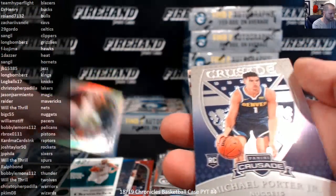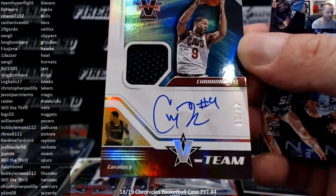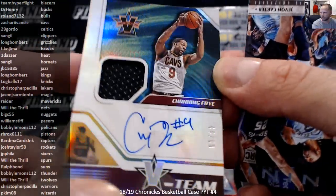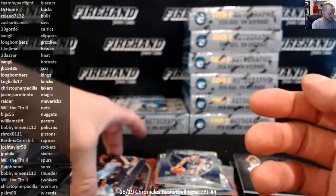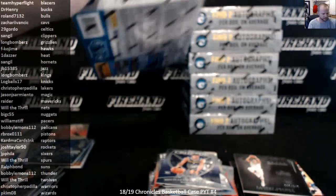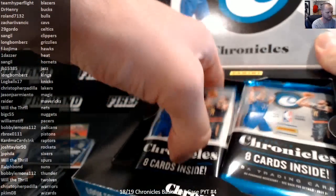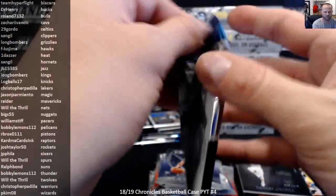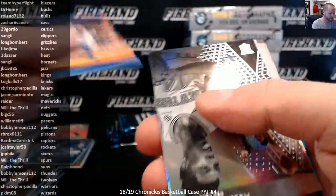Trae Young Essentials. Crusade Michael Porter. And for the Cavaliers, Channing Frye V Team, 44 of 99. Zachary with the Cavs. Jalen Brunson Plates and Patches Red to 149. Trier, Shy Bridges, DiVincenzo to 149 Red Prism.